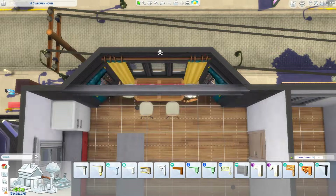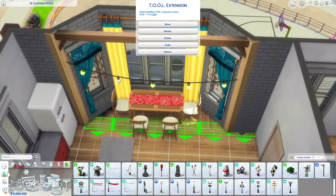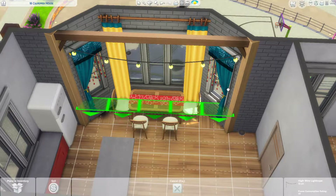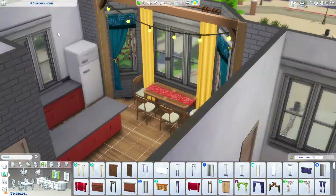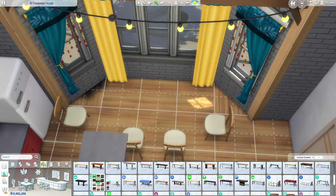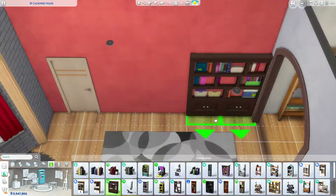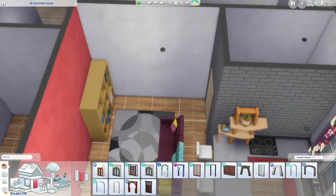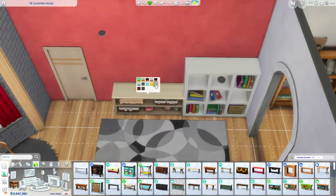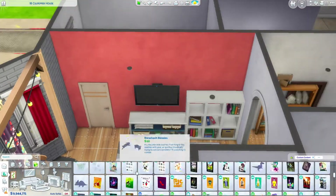I had a difficult time figuring out the colour scheme here. I initially wanted to create a pastel-y sort of vibe, but I just could not make it work. I added a lot of saturated colours and that didn't work out either. So I think I ended up going with a mostly blue vibe in the main spaces, and each of the bedrooms is a little bit different. I cut out a lot of the colour experimenting from the speed build because there was just a lot of me trying things around.